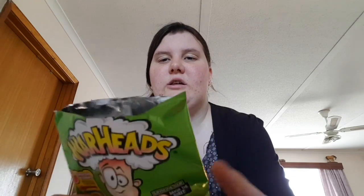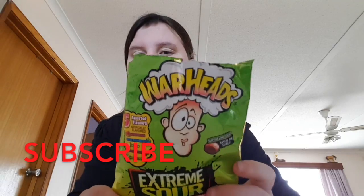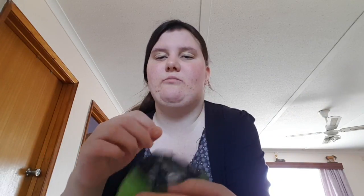Hi, this is Tuesday's blog and I am going to do the Warheads challenge. So this one here I have opened — I have opened these, there are five different flavors.